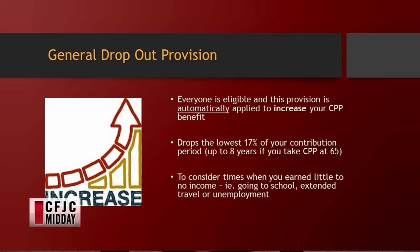The general dropout provision is for all people who are eligible for CPP. It's automatically applied, so you don't have to worry about going and applying for it, which is really great. It drops the lowest 17% of your contribution period, which is up to eight years if you take it at 65. For a lot of people there are times of unemployment, education, extended travel, or mat leave where you're not working. That helps take those years out of the equation — and it's not necessarily zero income, maybe you only had $10,000 of income that year. And this is automatically done.